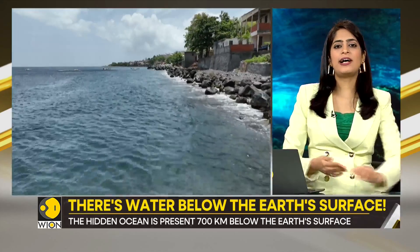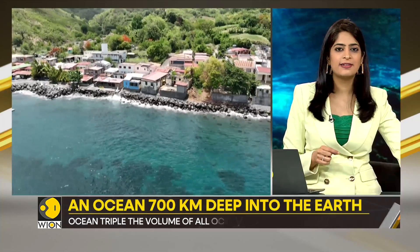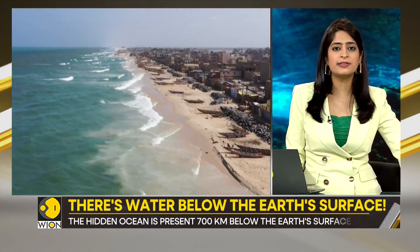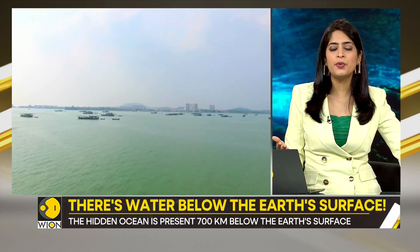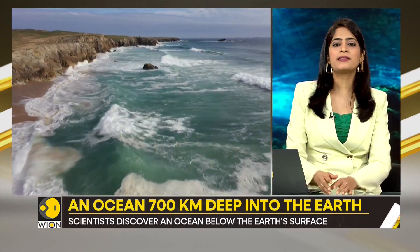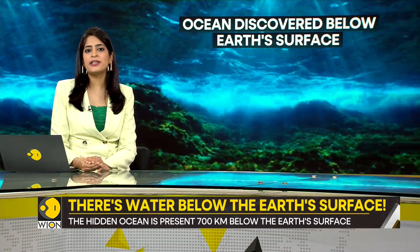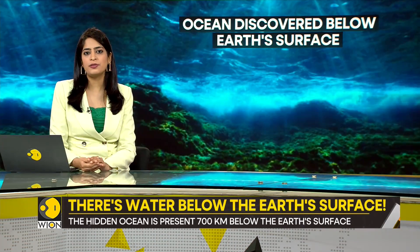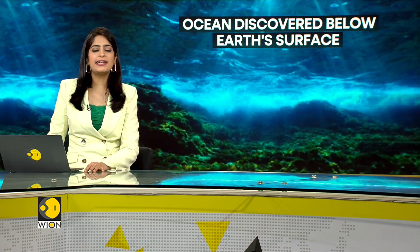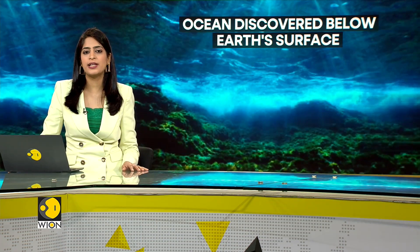Now that the ocean has been unearthed, it challenges our understanding of the source of earth's water. All this while we thought water circulated between the atmosphere, surface water bodies, and the underground water table — but we never knew that it was present deep inside the earth as well. How does it affect the cycling of water? Do we need to redraw the water cycles in our textbooks? The scientific endeavor behind this revelation was led by Stephen Jacobson, a researcher at Northwestern University. He now asserts that there is significant evidence supporting that earth's water originated internally.